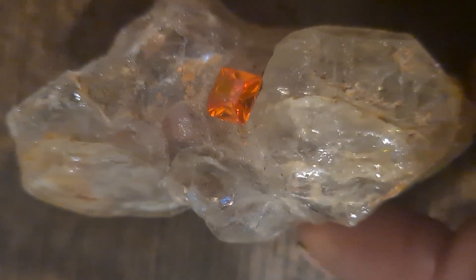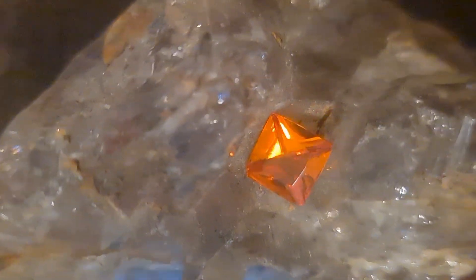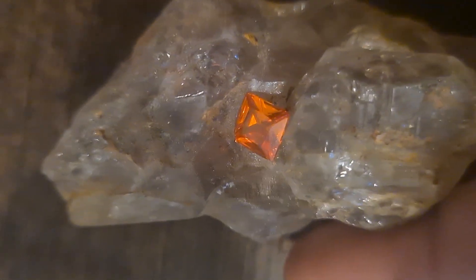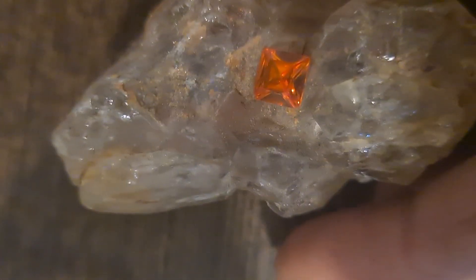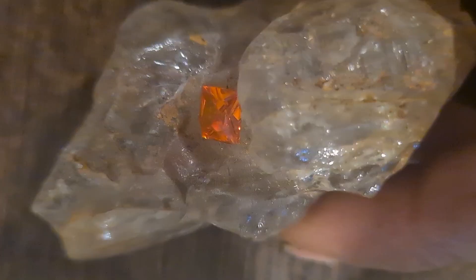Now let's talk about what gemstones actually look like in nature, because real stones do not look like polished jewelry. Raw gemstones are usually rough, not perfectly shiny, and many look like ordinary stones until cleaned. Diamonds in nature can look like cloudy glass or transparent pebbles. Sapphire can appear dull and coated with dirt. Quartz, amethyst, tourmaline, and topaz often form inside cracks or veins in rocks. A very important sign is transparency and crystal shape — if a stone allows light to pass through or has sharp crystal faces, it may be worth checking.